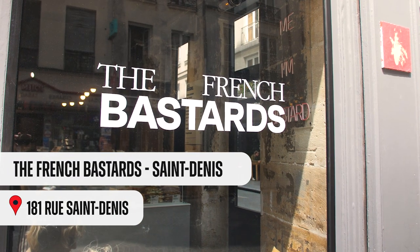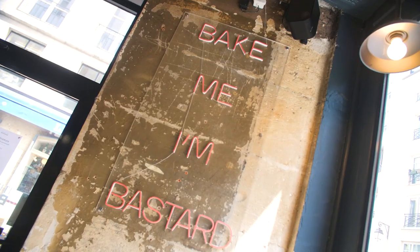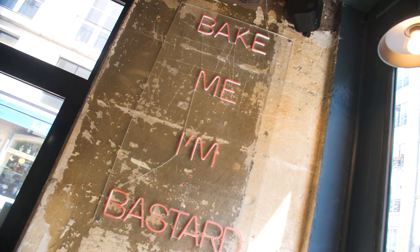The name French Bastards comes from Australia. Julien, one of the bakers, used to work there as a baker before he came back to Paris. Here I am at the French Bastard Bakery, which is one of the coolest bakeries here in Paris. Let's check that baguette and croissant.